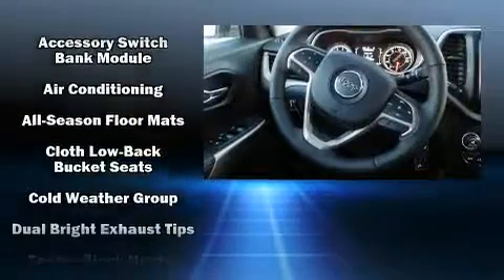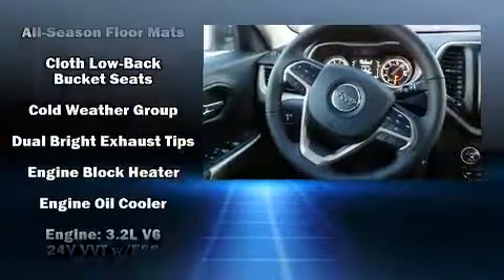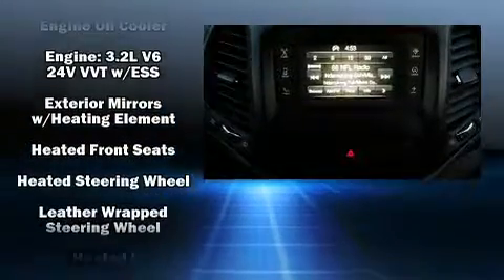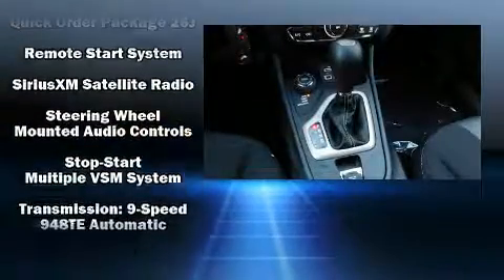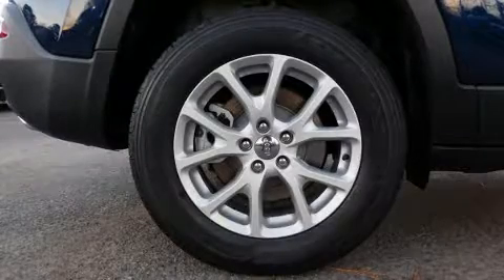Jeep ensures the safety and security of its passengers with equipment such as dual front impact airbags with occupant sensing airbag, front and rear side impact airbags, traction control, brake assist, anti-whiplash front head restraint, a panic alarm, and four-wheel disc brakes with ABS.